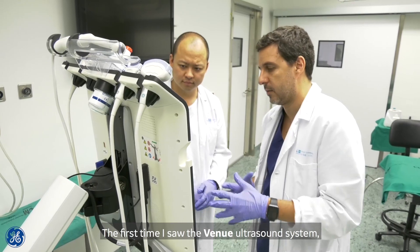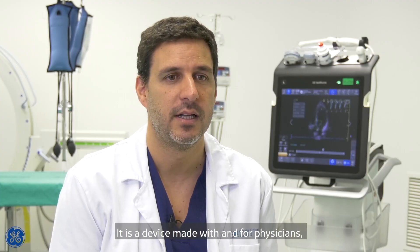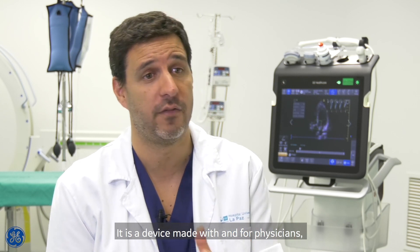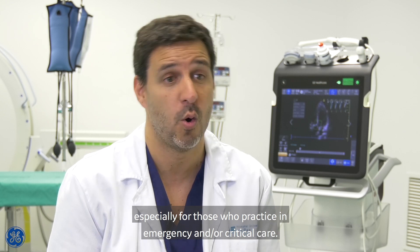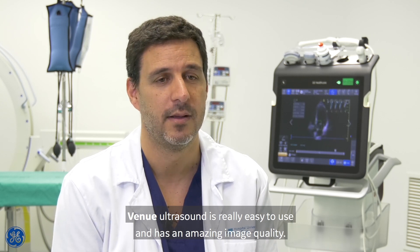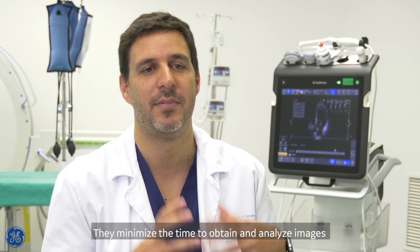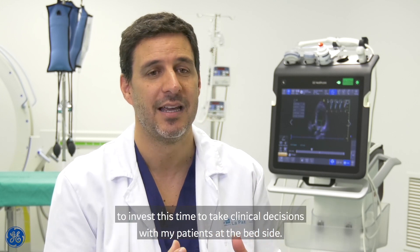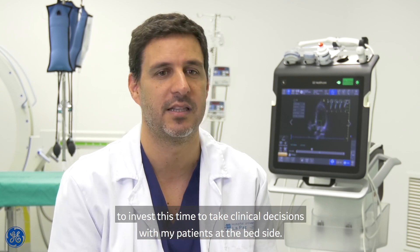The first time I saw the Venni ultrasound system, I realized it was totally different than any other. It's a device made with and for physicians, especially for those who practice in emergency or critical care. The Venni ultrasound system is really easy to use and has amazing image quality. But the best features are the auto tools — they minimize the time to obtain and analyze images, so I can invest that time in making clinical decisions with my patients.